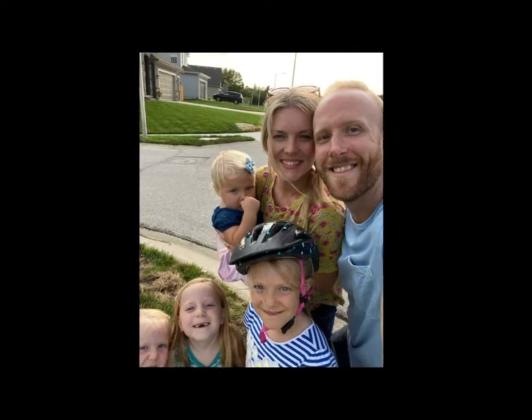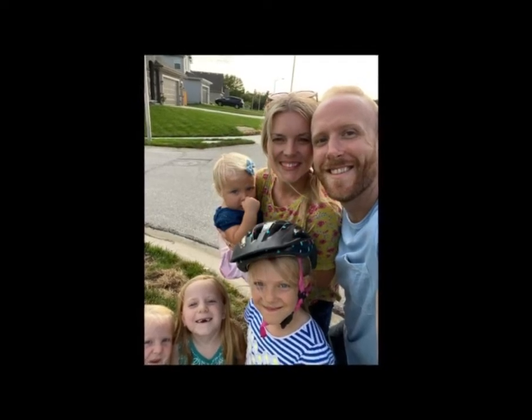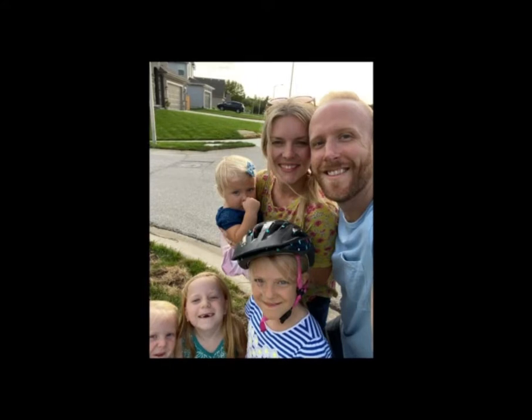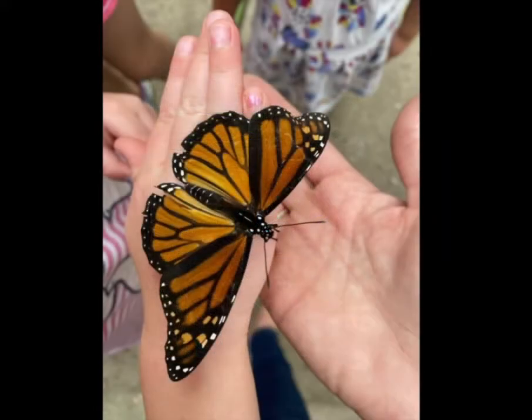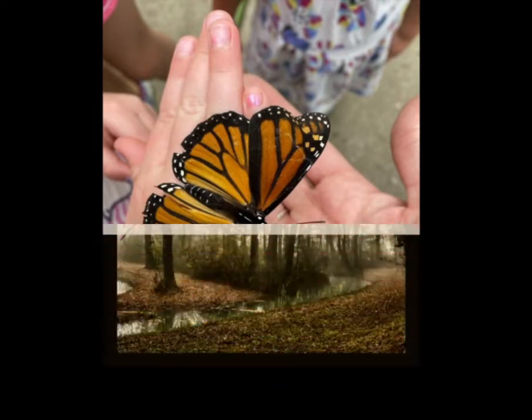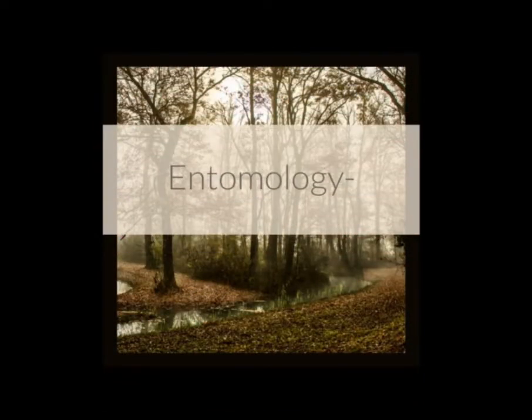This is Ben and I. We have four girls: Savannah is eight, Emmaus is six, Madison is four, and Abigail is two years old. Right now our girls are full-time home with me. I'm going to share in another video about our journey in home education as a family — our girls have done some things out of the home as well and have enjoyed that. But for now, back to bugs.